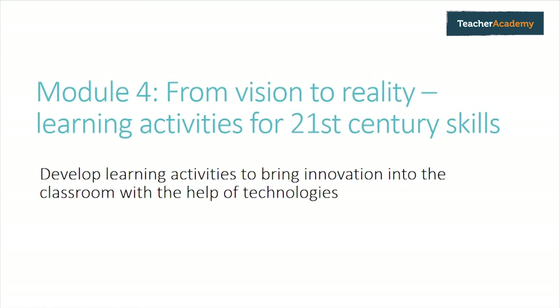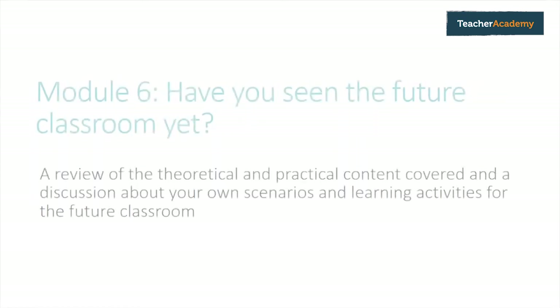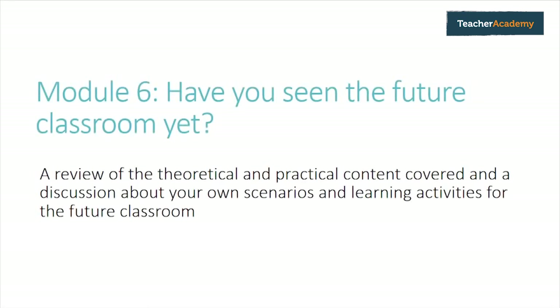We combine this to develop some learning activities to bring innovation into the classroom. In module five, we look at some of the learning activities we've created, and we put them together to form a learning story, which we can then test in the classroom. Finally, in module six, we ask the question: have you seen the future classroom yet?